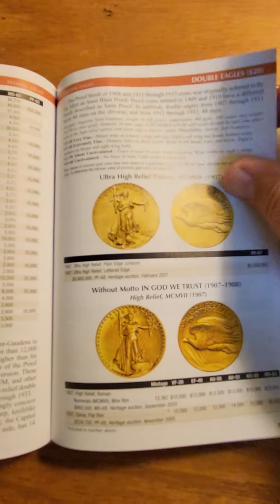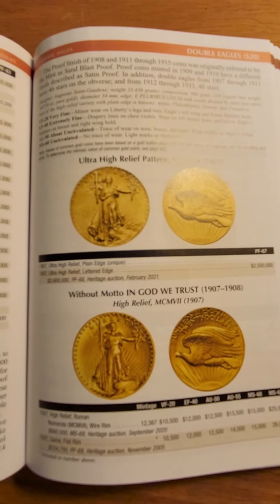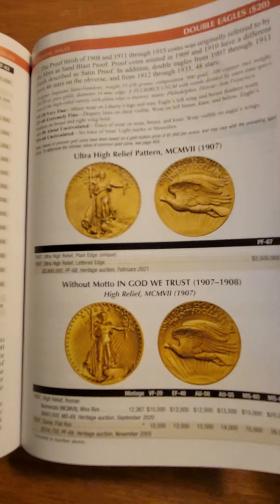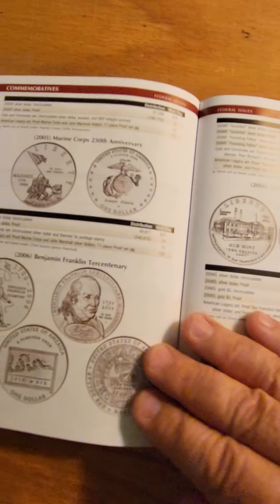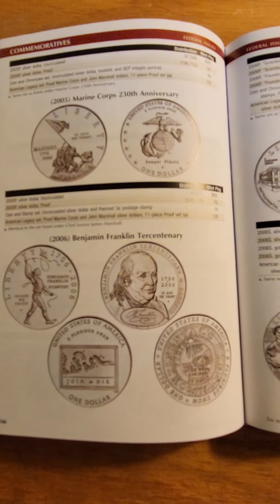You also have gold pieces here. This high relief — that's very important. If you're going to be a major investor, the various types of strikes all the way to modern commemoratives are covered.